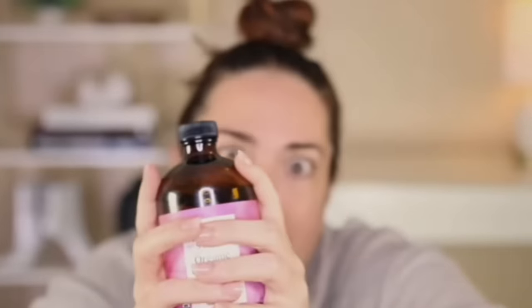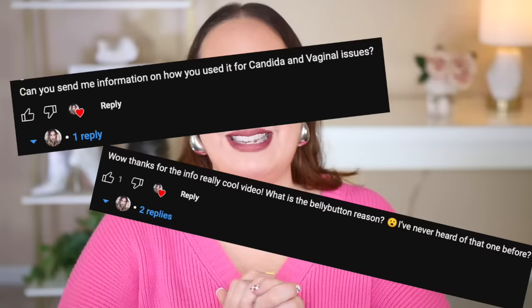Today we're gonna be venturing off my regular plus size fashion content to talk more about castor oil. I actually posted a video a couple of weeks ago talking about the many ways in which my family, my neighbors, and I have been using castor oil in our day-to-day lives. That video had great reception, and I had a lot of questions in the comment section specifically asking about below-the-belt uses for castor oil.